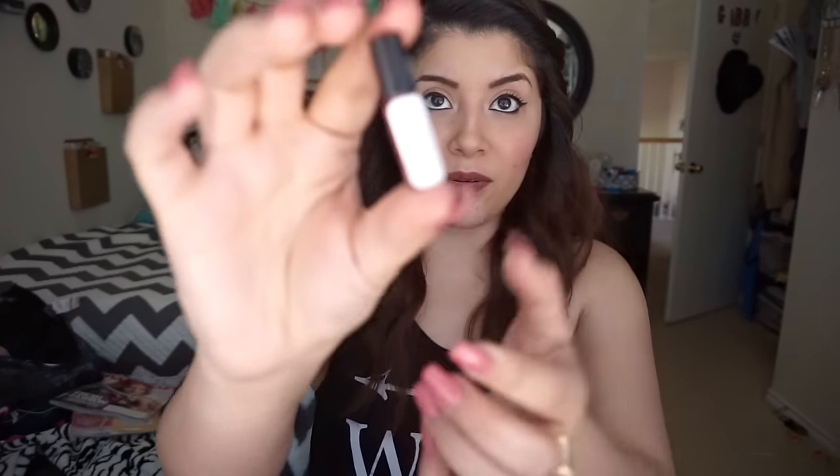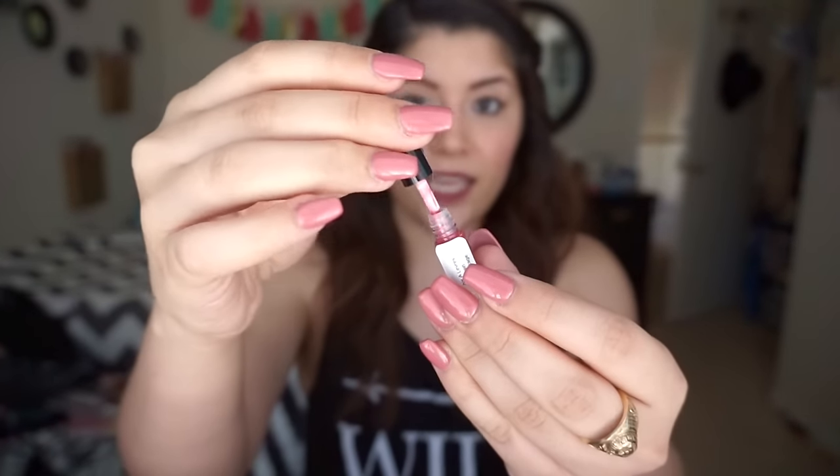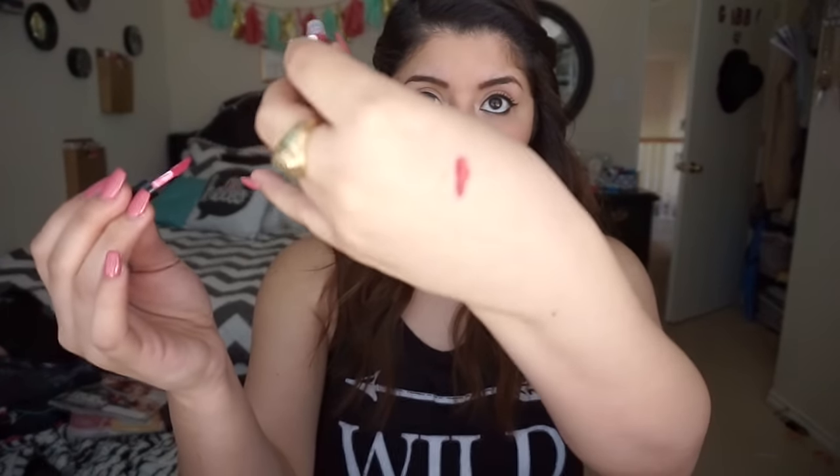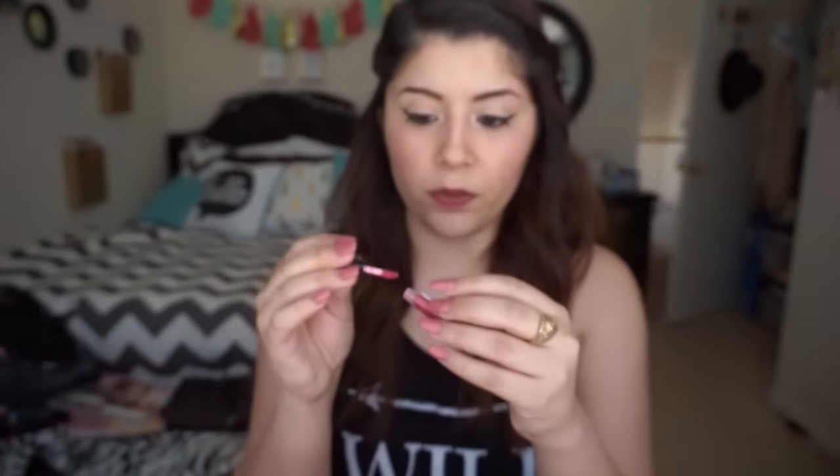Next I got the YSL Vernis À Lèvres Gloss Stain in number five, Rouge Vintage. It comes in a little sample-size bottle and already has a sponge applicator. Let me swatch this one — oh my goodness, that is awesome! That is a color I'm really really going to love. I can't wait to try this out.